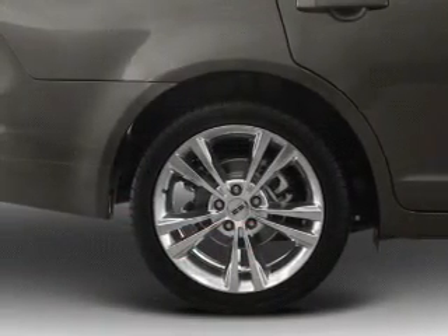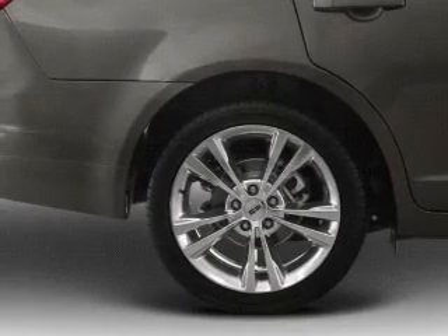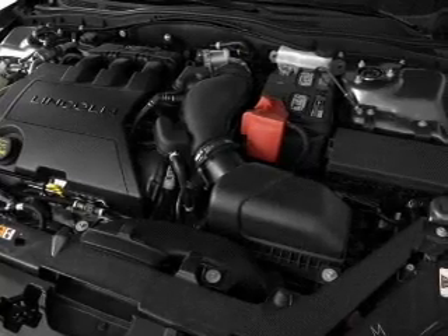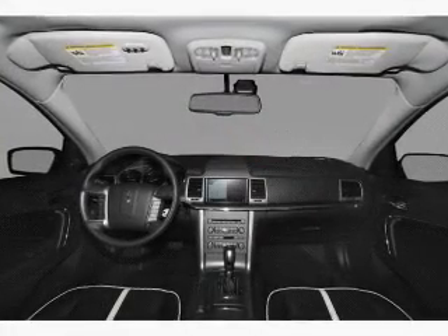You will appreciate the safety feature of anti-lock brakes. Heated seats are a desirable comfort feature — tailor the temperature to your preference and your passengers. Call today to schedule a test drive.